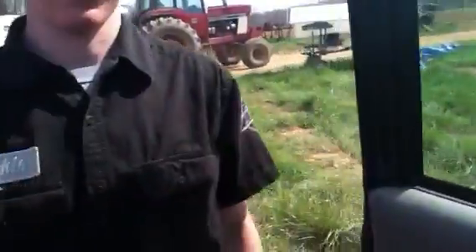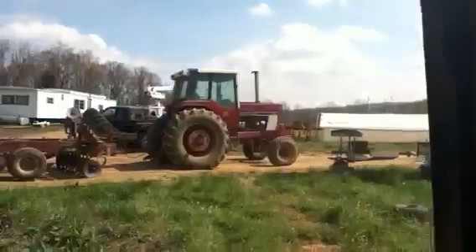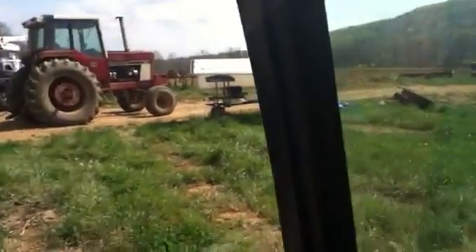Got a bunch of stuff inside her here. All right, well, we're gonna give her a drive now.